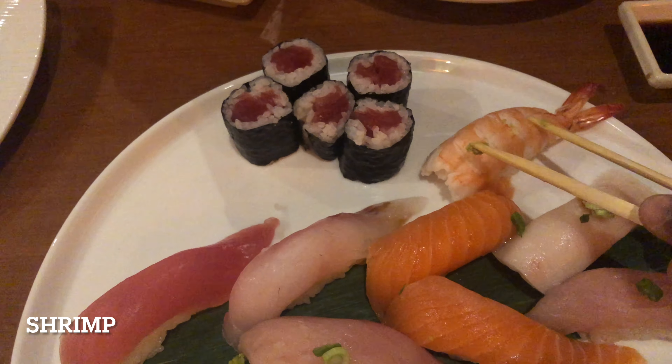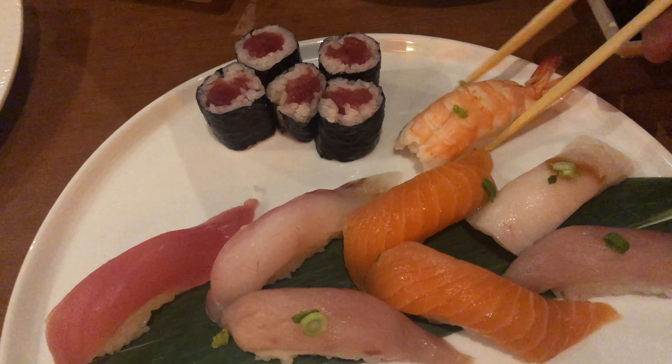Shrimp — a little bit sweet, although I prefer it to be raw because raw shrimp has more sweetness in it. But still tasty with some soy sauce, so it's still fair.